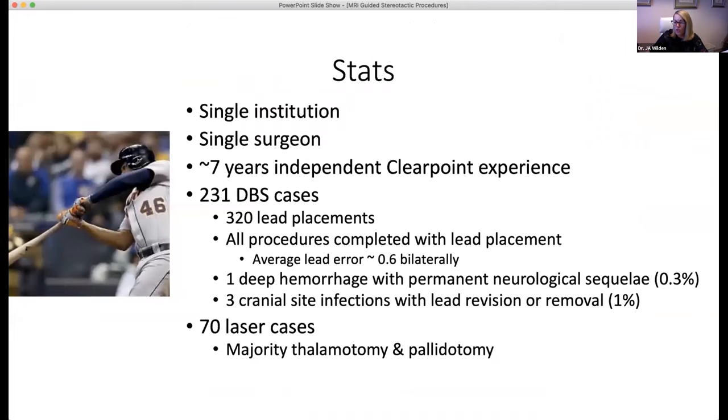Our institutional numbers show the safety profile of ClearPoint is well within acceptable limits for DBS. Our average lead error is 0.6 millimeters. I've had one deep hemorrhage with neurological outcome and three cranial site infections necessitating further surgery. All of those complications were in the first half of my ClearPoint experience, so I do think infection becomes less common as your team becomes more experienced — which is probably true of most surgical procedures.